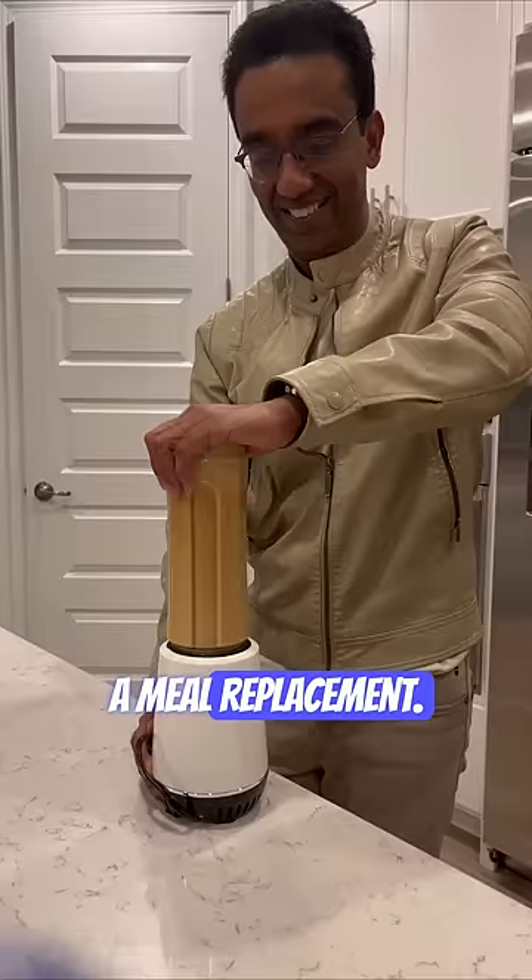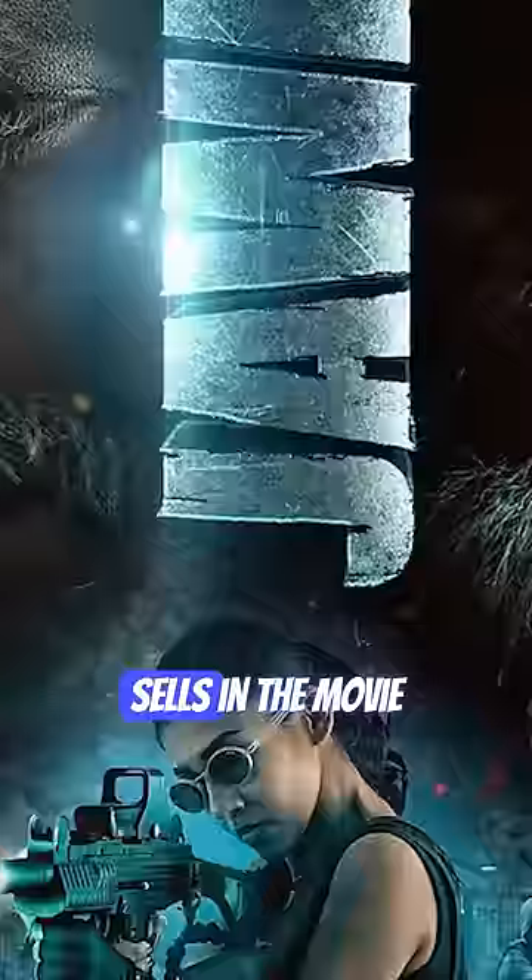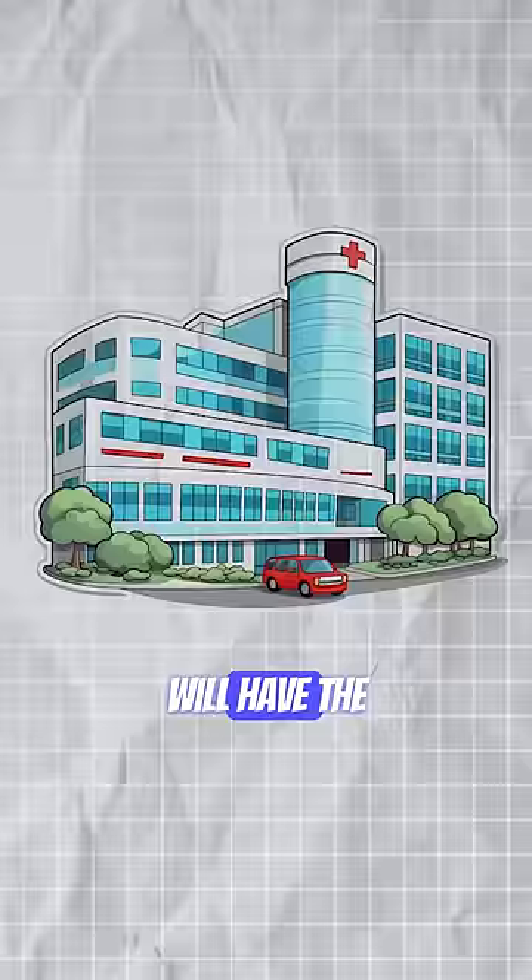Relying on ghee coffee as a breakfast option will make you bulletproof like the fake bulletproof jacket Vijay Sethupathi sells in the movie Jawan. Then hospitals will have the highest grossing collection.